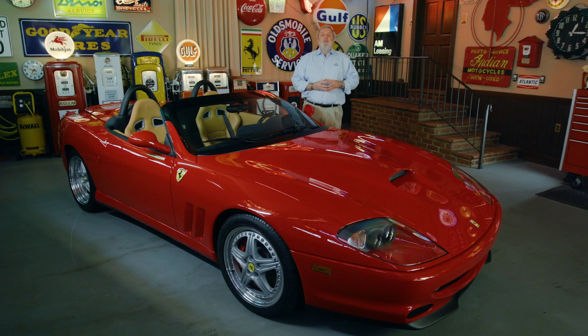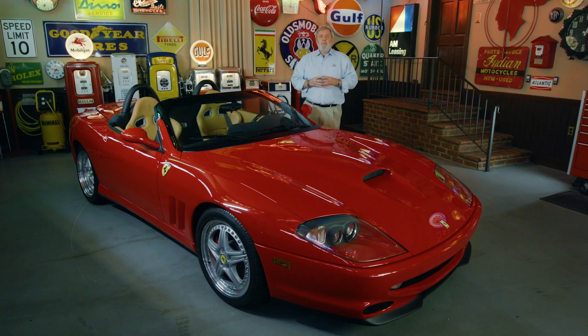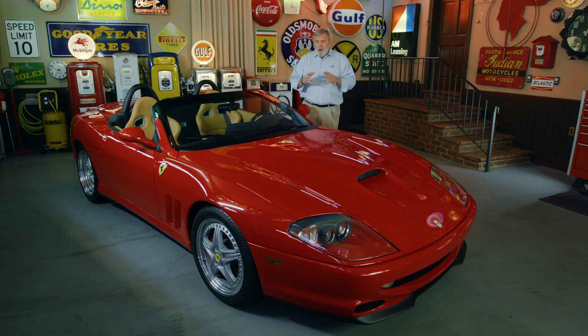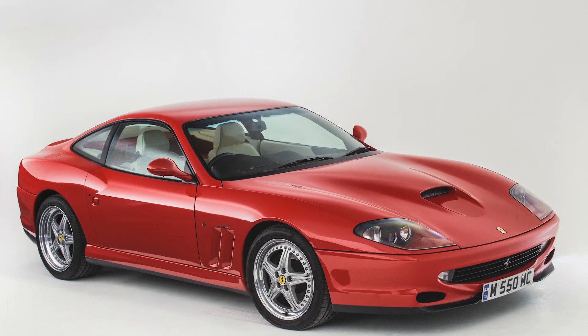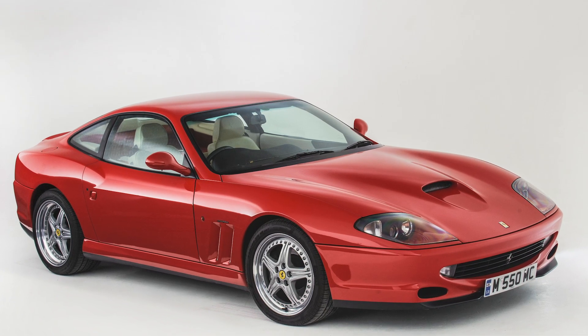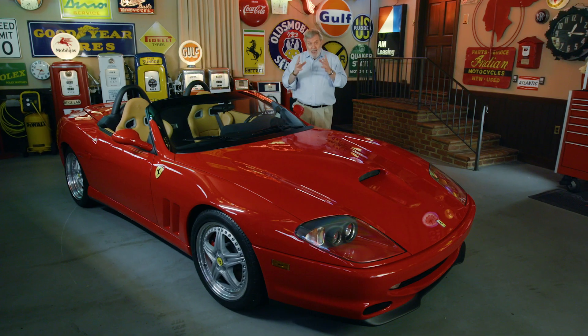Jump forward to the 2000s, and Ferrari president Luca di Montezemolo asked his designers at Pininfarina and his engineers to come up with a front-mounted V12 sports car — it would be the first V12 sports car mounted in the front since the mighty Daytona of the 1970s. The result was the 550 Maranello, an instant success with Ferrari's buying customers.